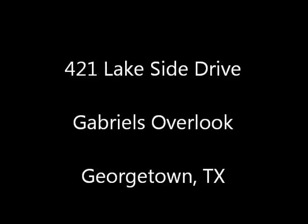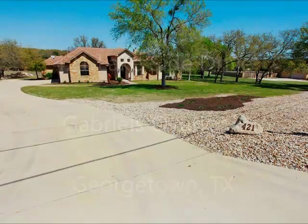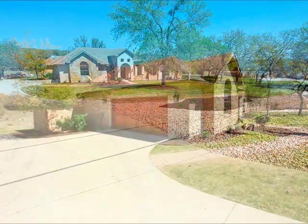Hi, it's Stuart Sutton at One Acre Plus Homes at RE-MAX One. 421 Lakeside Drive is in Gabriels Overlook, a gated community in Georgetown, Texas. This home is on well over an acre.